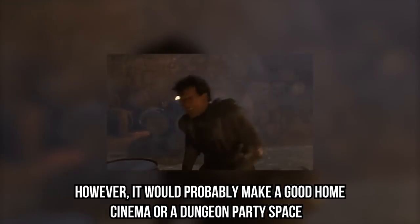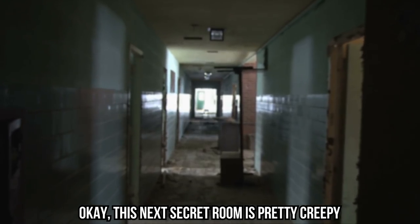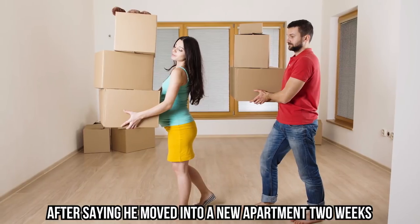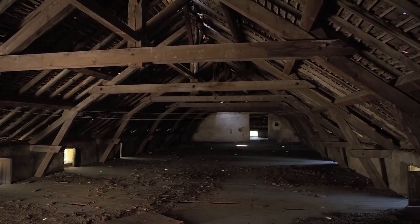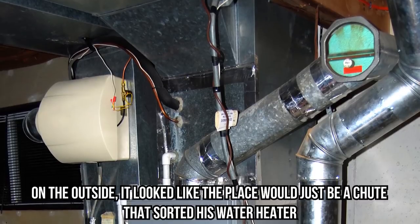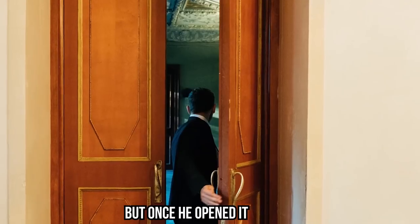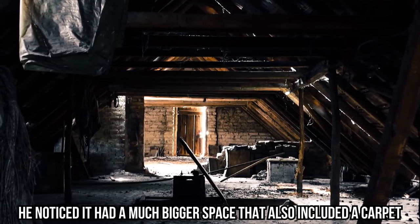He added that it feels absolutely scary knowing he lives above it, though it would probably make a good home cinema or dungeon party space. This next secret room is pretty creepy. A Redditor posted an interesting discovery after moving into a new apartment two weeks prior — he found a hidden crawl space in his attic. Attics are scary enough, but imagine finding yet another secret passageway you'd never noticed before. On the outside, it looked like the place would just be a chute housing his water heater, but once he opened it, he noticed a much bigger space that included a carpet.